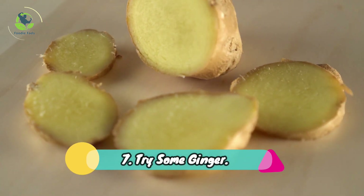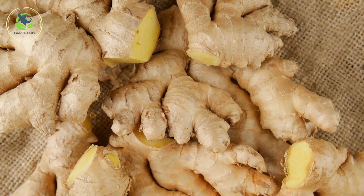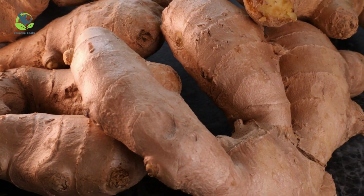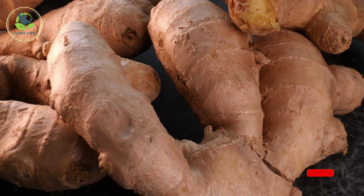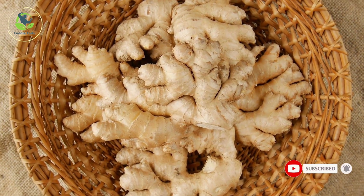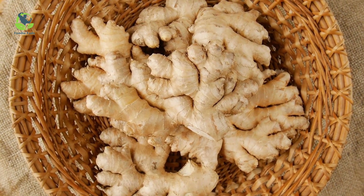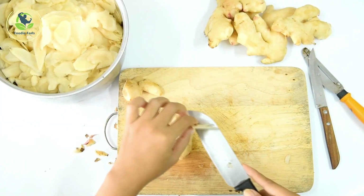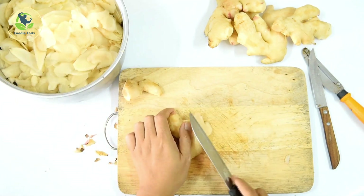7. Try some ginger. Ginger has potent anti-inflammatory properties. Wash and peel fresh ginger and slice it into thin slices, suggests Dr. Ayu Cha. Put a teaspoon of thinly sliced ginger into 8 to 12 ounces of boiling filtered water and allow it to steep for 5 minutes. This brew can be safely consumed daily during acute symptoms.